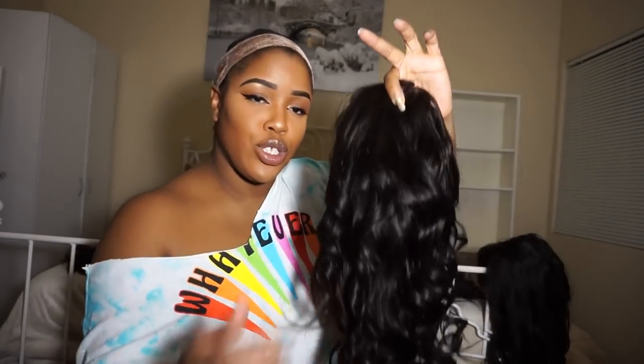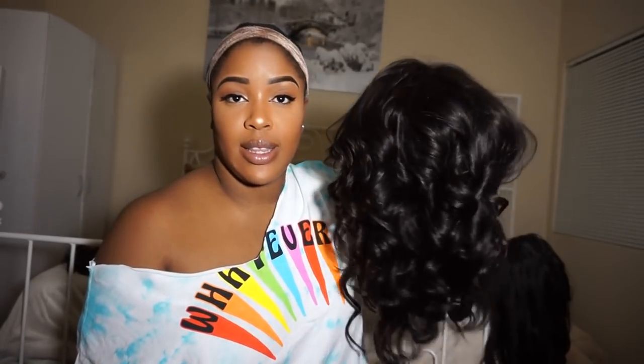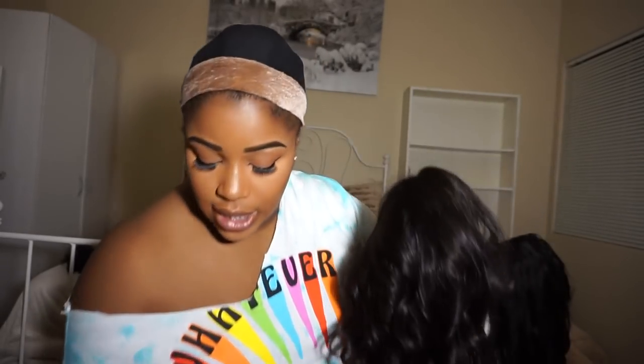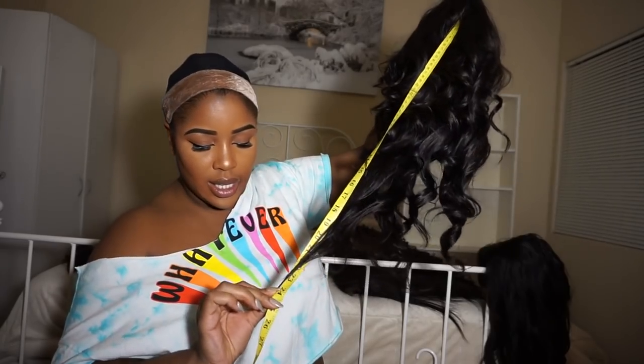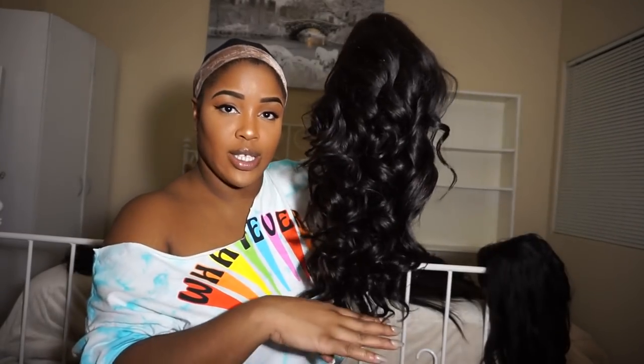Now we're going on to wig number two. The longest length is 18 then it goes to 16, then 14, and the closure is 12 inches. So the longest length by bundle being at the back is 18 inches, but if you hold this at the crown the full wig length is 24. So from here to here the wig is 24 inches.